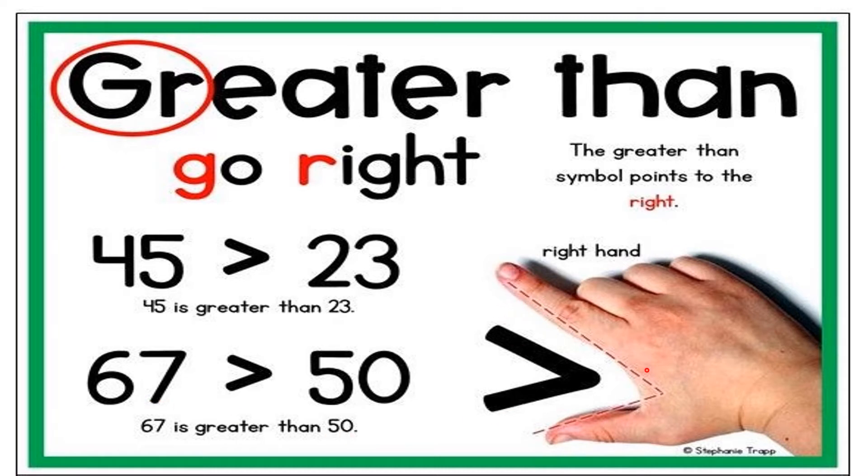Can you see the hand position? How we have kept the hand — it's opening like this, like the mouth of the crocodile. This is the greater than symbol. This sign represents that this is the biggest or largest number. GR stands for go right, so this symbol always points to the right. Can you see over here? This is the point — it's always pointing to the right.